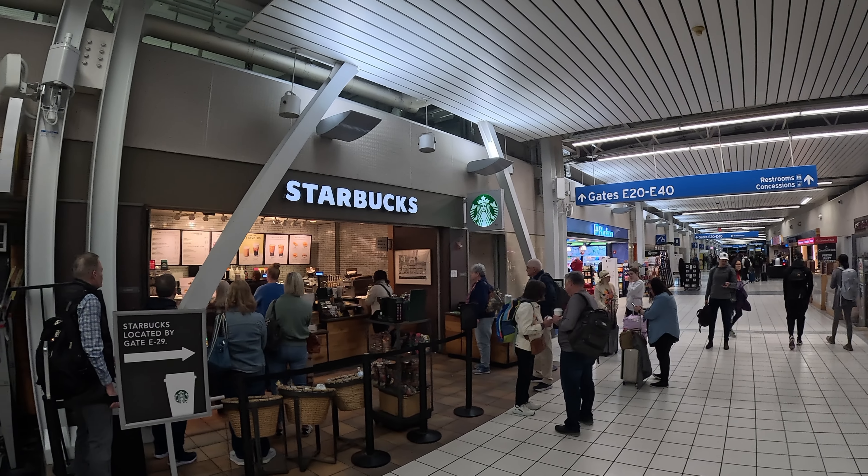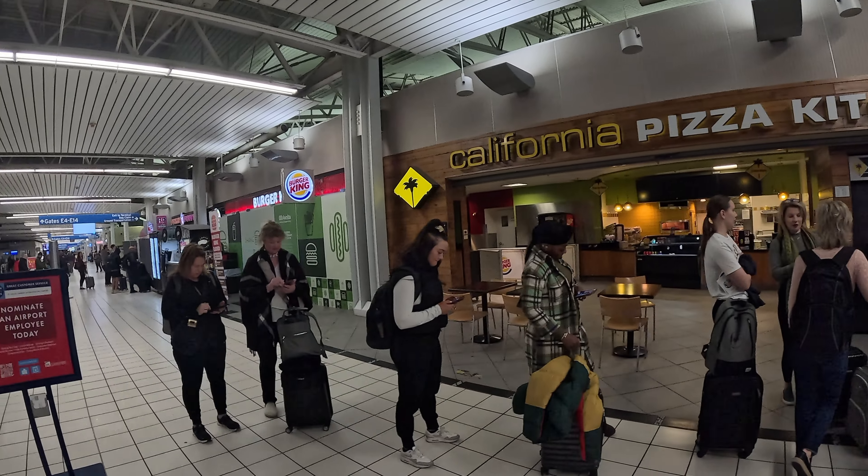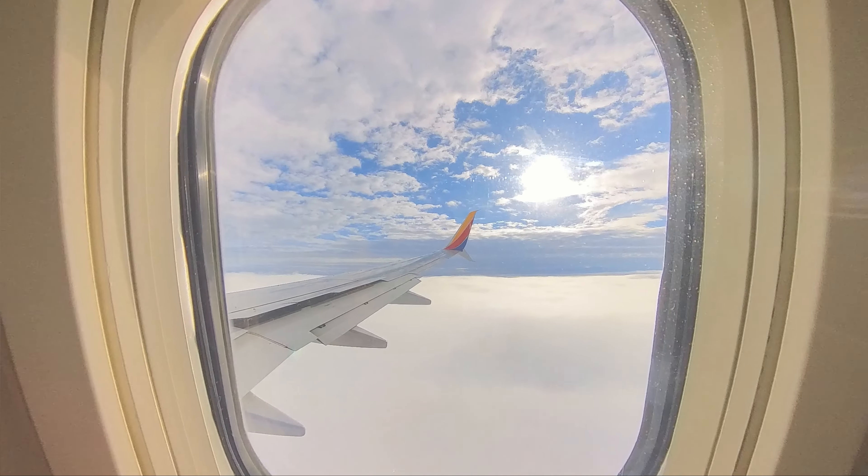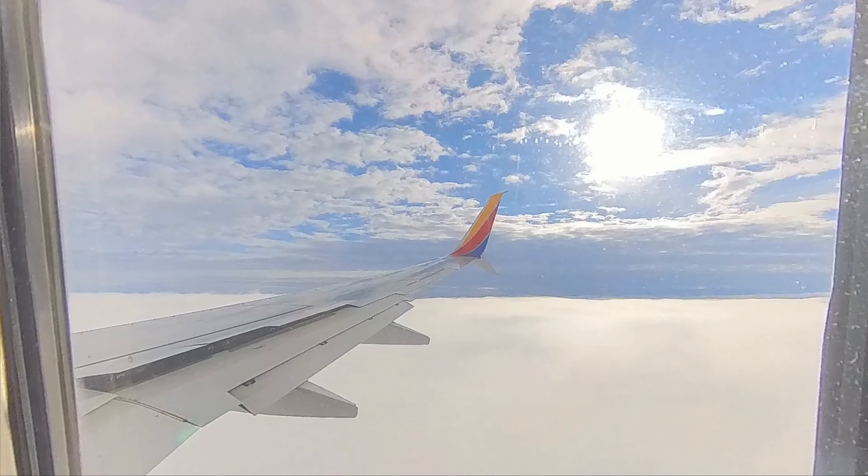We just got through TSA — that took a couple of minutes, so easy! I had four cameras, a computer, all kinds of cables and batteries, and didn't have to take anything out of my camera bag. All we had to do was take off our winter coats and make sure our pockets were empty. Mary also pointed out that the Starbucks line was longer than the TSA line, and the wait for Starbucks was longer than getting through TSA PreCheck!